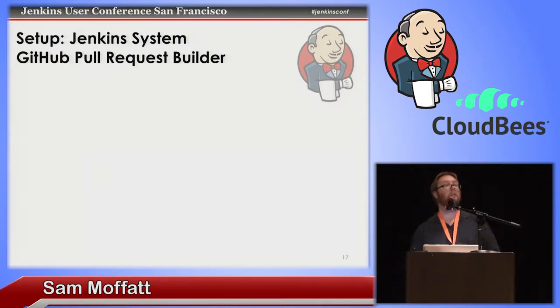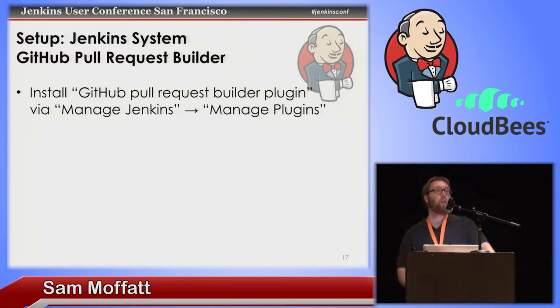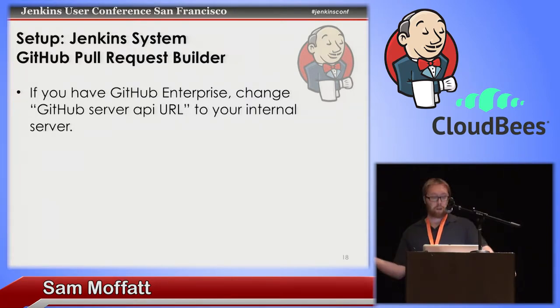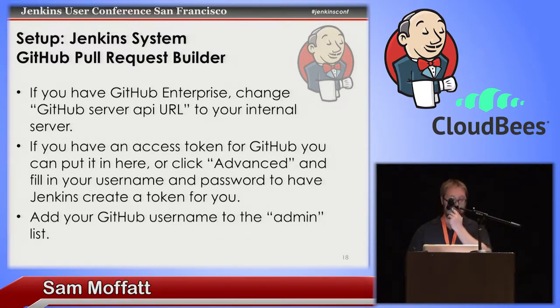The next step is setting up Jenkins. Install the GitHub pull request builder plugin through the standard Manage Jenkins > Manage Plugins workflow — it will pull down all its dependencies and configure it, then you restart. Once done, go in and configure it. If you have a GitHub Enterprise server, change the API URL to point to that. If you have an access token already set up, put it in the access token field. Otherwise, click the Advanced button, scroll to the bottom where there's a username and password field, click 'Create access token,' and it will go off to GitHub and create the token and populate it for you.